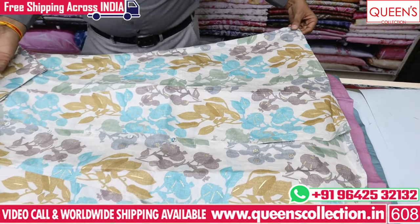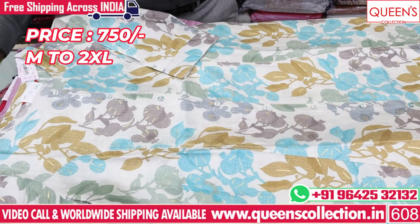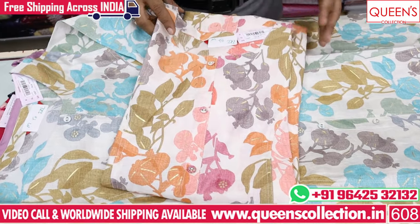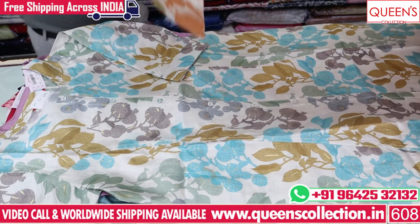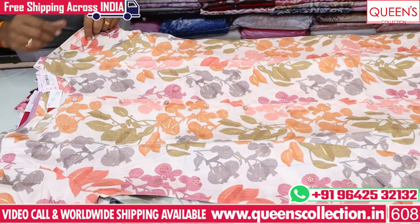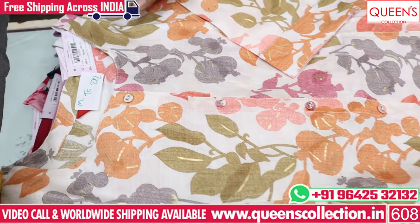In the 750 range, M to 2XL, the color combinations are very different. The range is very reasonable — fine quality product, in 750 price range. Super collection, super variety, uncommon collection, rare collection, unique collection.